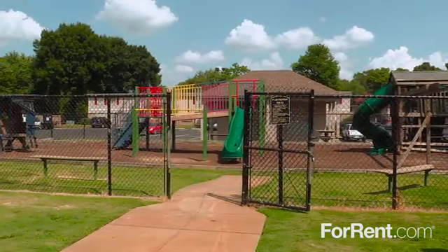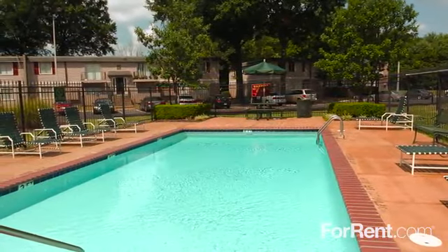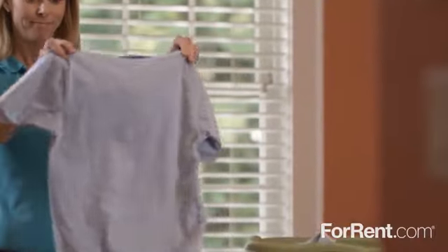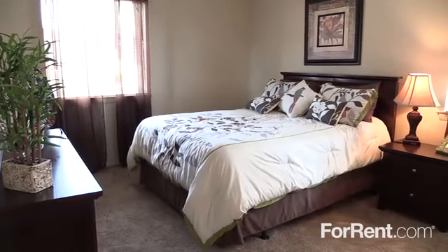Our beautifully landscaped property features a playground that's perfect for an afternoon of family fun, as well as a sun-kissed pool where you can beat the heat of our warm Tennessee summers. We have an on-site laundry center for your convenience, and our caring and courteous management team is always happy to assist you.